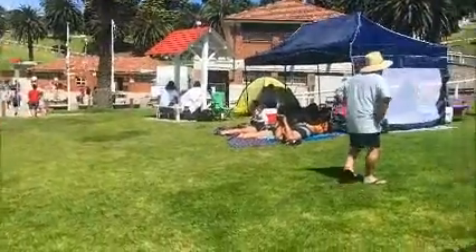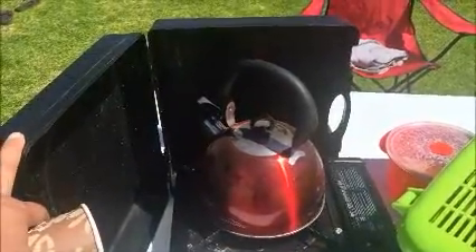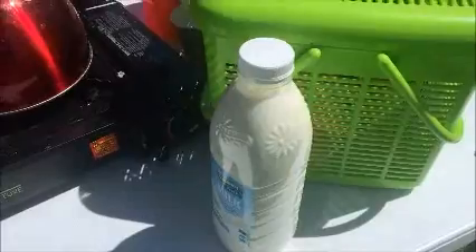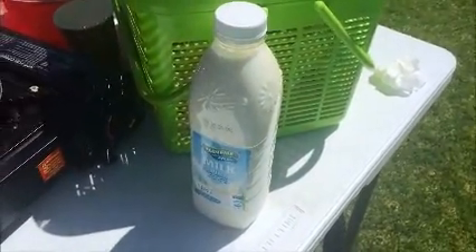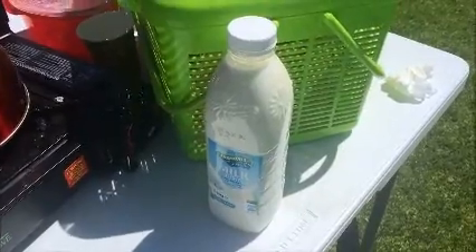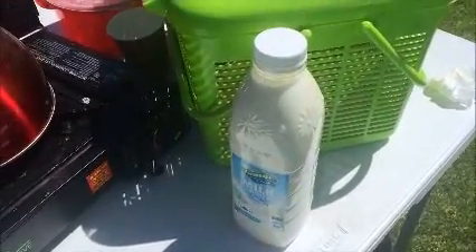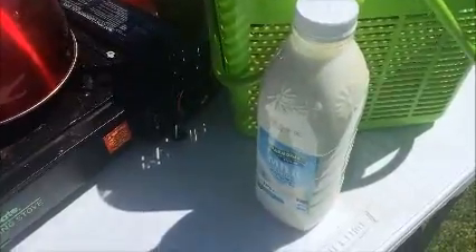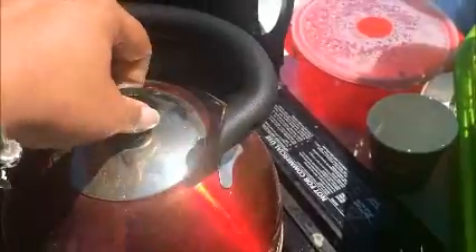This kettle is so useful when you're going outside — trust me. In Melbourne it's windy all the time, so if you're making tea in an open pot or pan it will take ages to boil. But because this kettle has a lid you can cover it, and the tea turns out really well and boils quickly too.